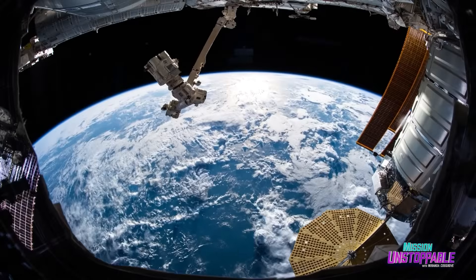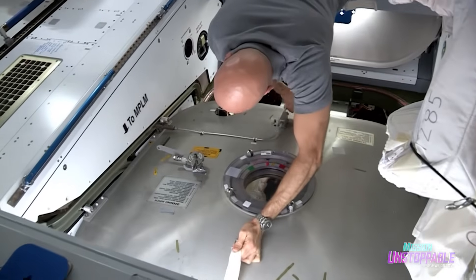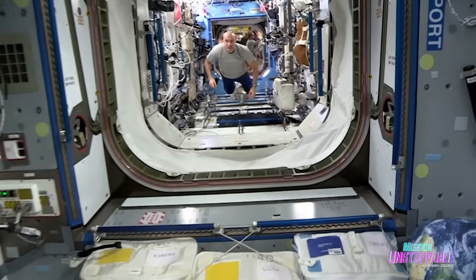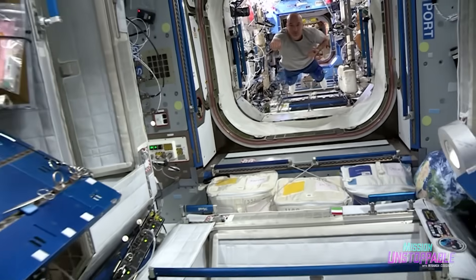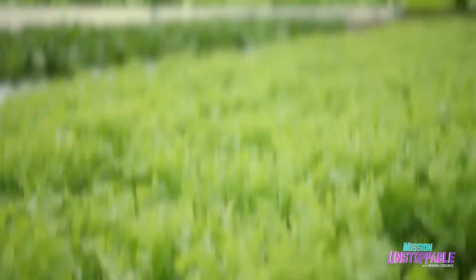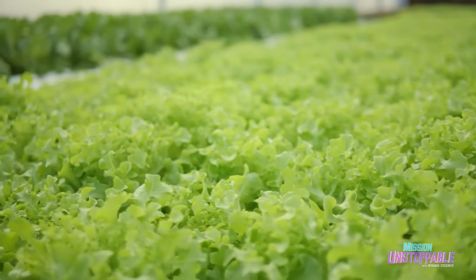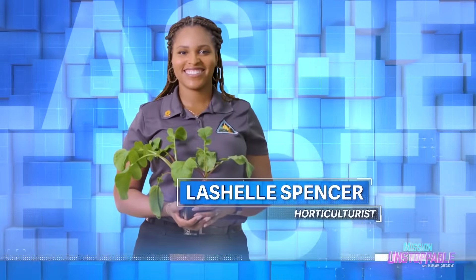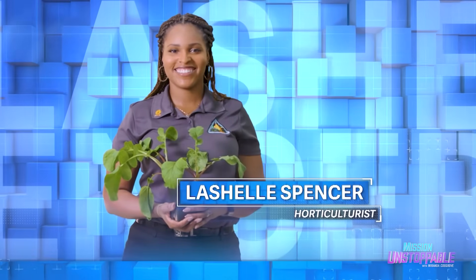In many ways, life on the International Space Station is a dream — cutting edge science, sweeping views of Earth, and you can do that thing where you float around. But one thing that's missing is plants. That's why today we're talking to Lachelle Spencer, a lead horticulturist at NASA's Space Food Crop Production Facility.